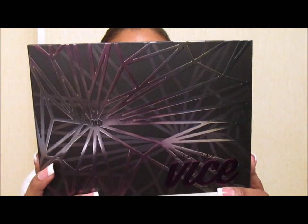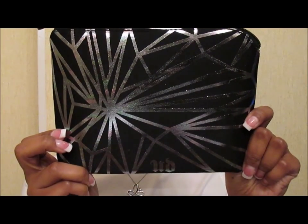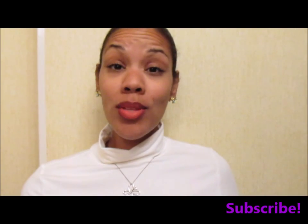Last but certainly not least — because I'm a makeup collector, I said it — the Urban Decay Vice 4! There's no such thing as too much Vice. They haven't been disappointing lately; they've been doing a great job. Look at this — it says 'beauty with an edge' on the back, and it's a very usable makeup bag once you take the palette out. I love that oil-slick look — it's just awesome. These are beautiful just to set on your vanity; great conversation pieces.